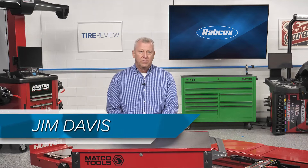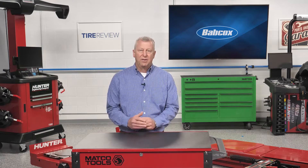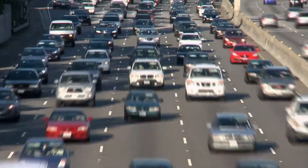As North American fleets of traditional internal combustion engine vehicles transition to electric vehicles, it can be daunting for aftermarket shop owners to look at this metamorphosis and clearly identify the steps needed to prepare.